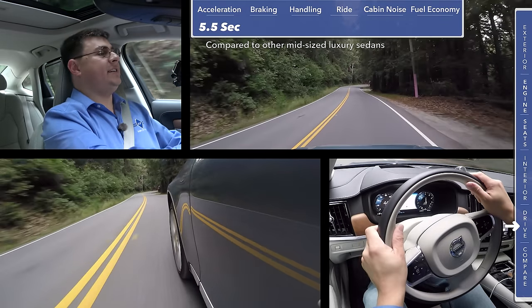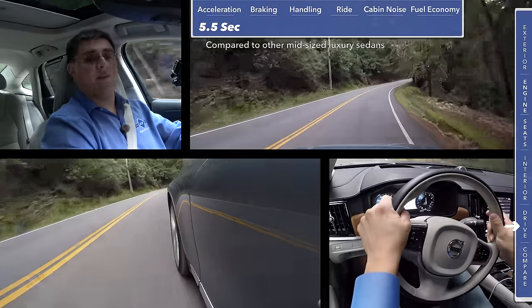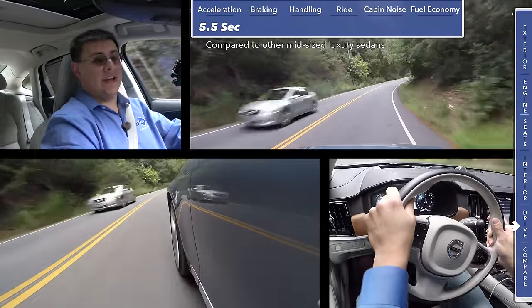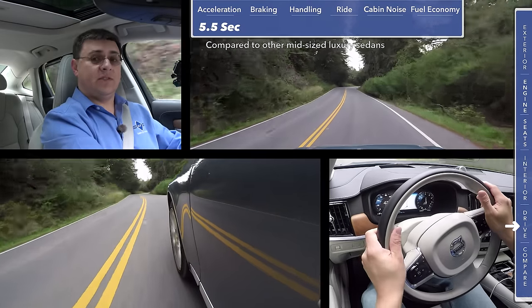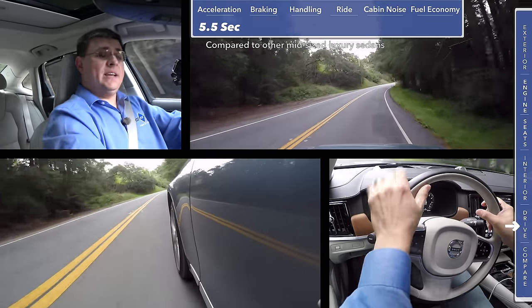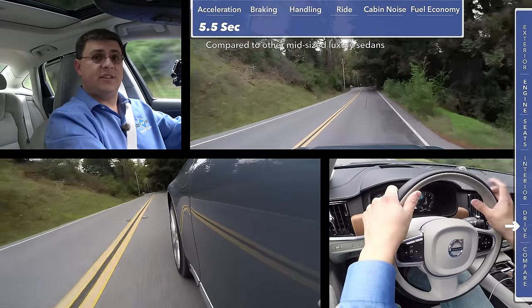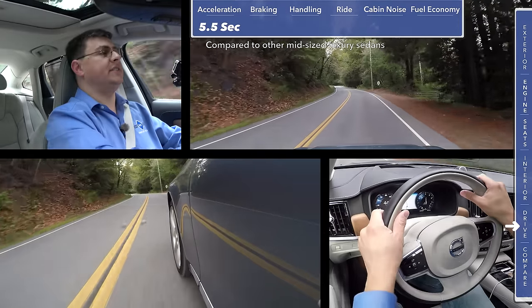The reason for the variance in zero-to-60 times likely has to do with the weather and the fact that we're testing this on our own home test track — the same track we test every other vehicle on. Five and a half seconds is actually closer to Volvo's official zero-to-60 estimate than our previous test. That makes the S90 faster than the BMW 535i but actually slower than the brand-new 540i.